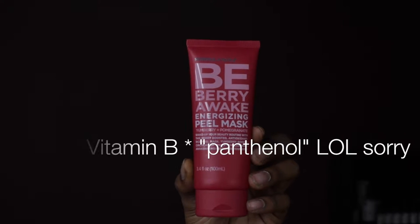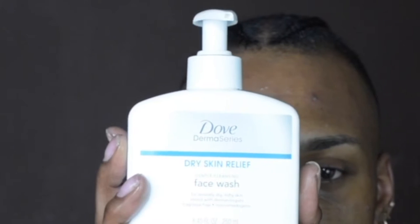The cleanser I'm going to be using today is the Dove Derma Series Dry Skin Relief Gentle Cleansing Face Wash. I actually used this in my last video and I'll link that above. I love that face wash.